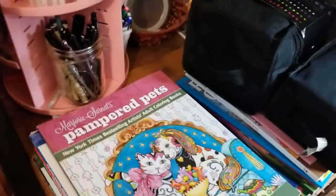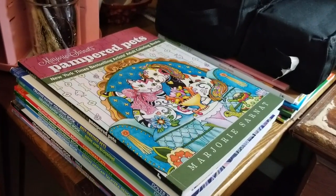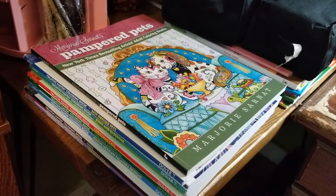Under that pile is a pile of books I plan to work on this month. Here's my color wheel. This is the stack of Marjorie Sarnet books that we're going through this month and I'm working my way through that.